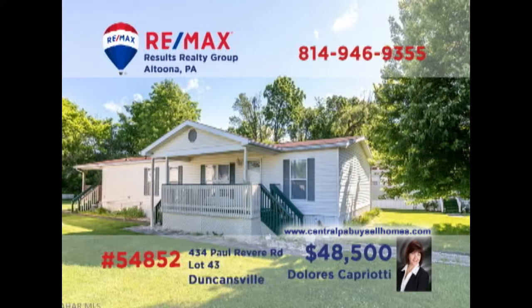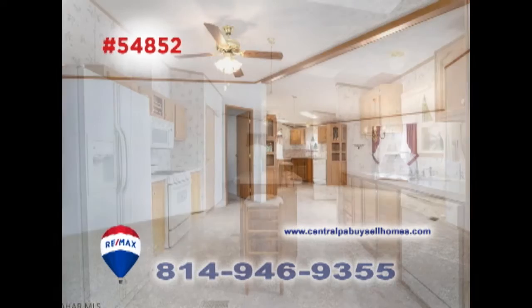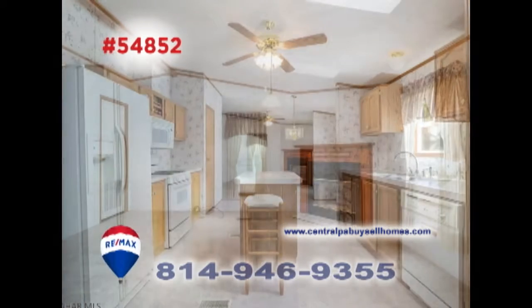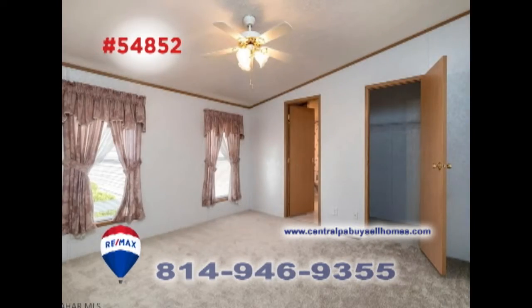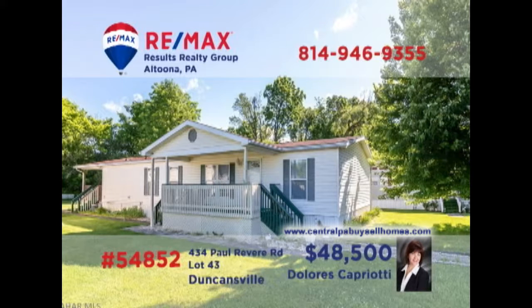Dolores Capriati, a member of the RE-MAX Hall of Fame, welcomes you to this comfortable home in a quiet 55-plus community. This double-wide modular home offers a spacious living and dining room with newer carpeting that flows directly into the eat-in kitchen. You'll also find a sunny family room with fireplace, three bedrooms including a master with a walk-in closet, and two full baths. Take a tour with Dolores and see it all for yourself.